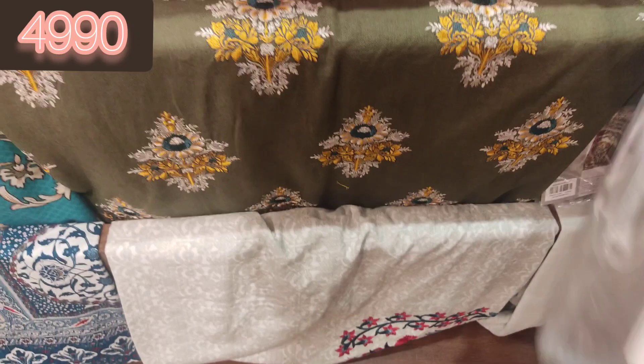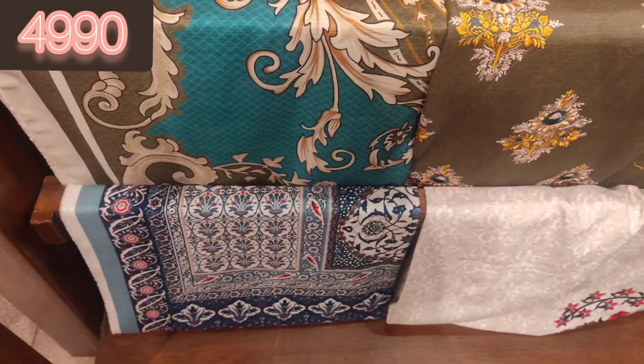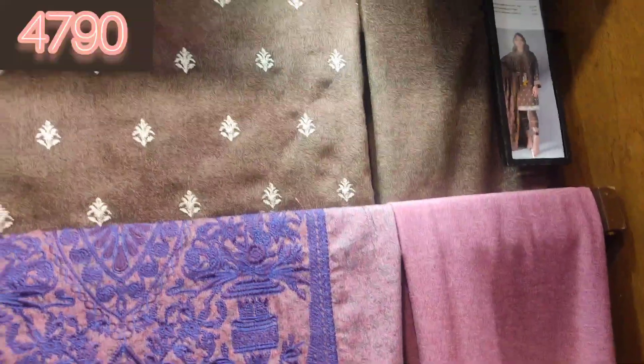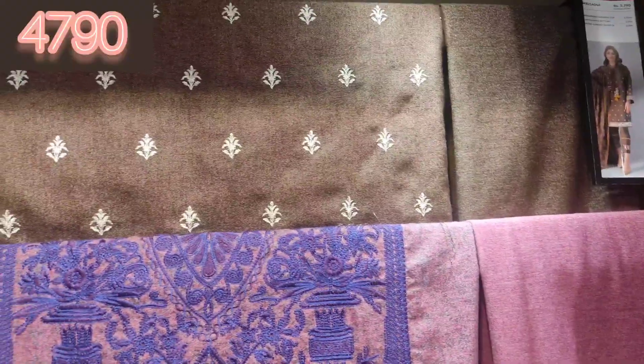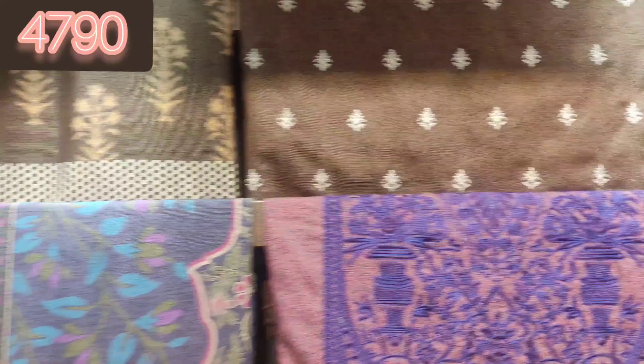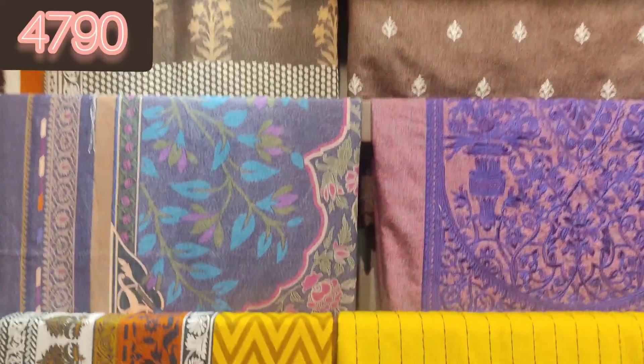This is a very beautiful 3-piece suit — this is a crandy suit. It looks very beautiful and the shawl is very beautiful. The crandy suit is 47.90.